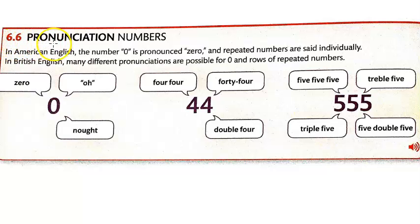In 6.6, let's look at pronunciation of numbers in American English. The number zero is pronounced 'zero' and repeated numbers are said individually. British English is different — we're not going to cover those. So US pronunciation is at the top.